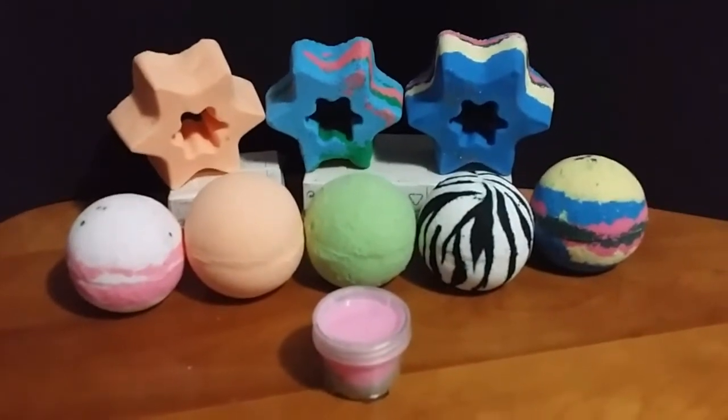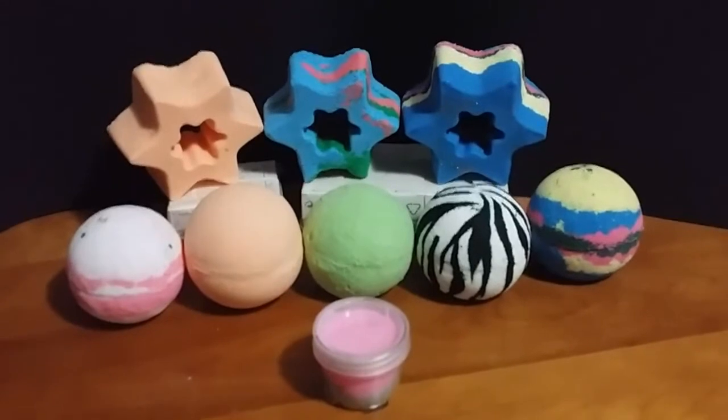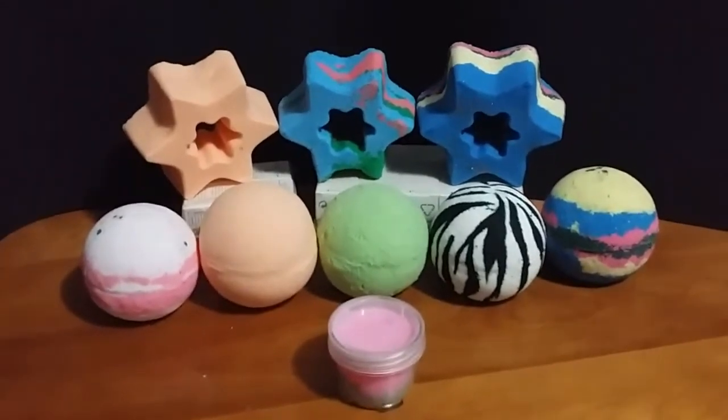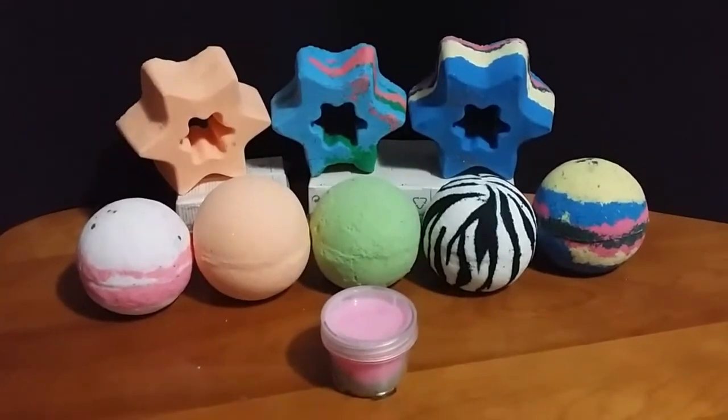Hey guys, welcome back to my channel. Thank you for watching. Today I'm going to be talking about bath bombs. Normally I buy Lush — this is something that I like to do — but I also like to shop local.